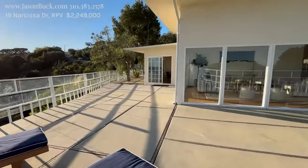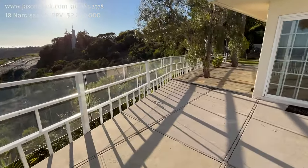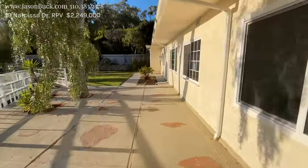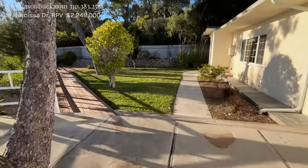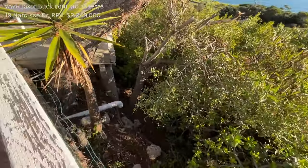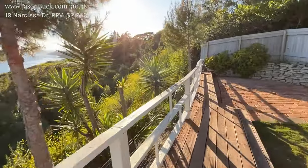One thing I noticed is they're controlling the water and sending it further away, which is really important. They have a tankless water heater on the outside here, and more water control — which is what you need. It's pretty special.